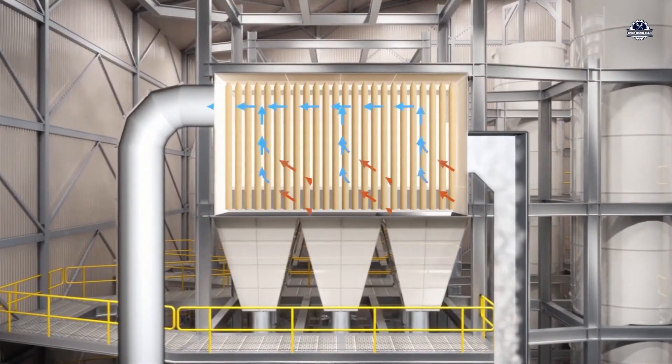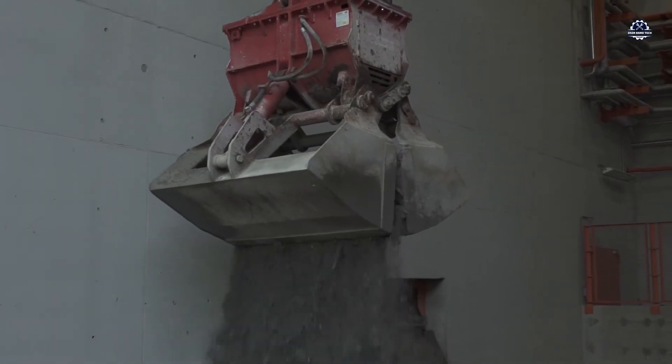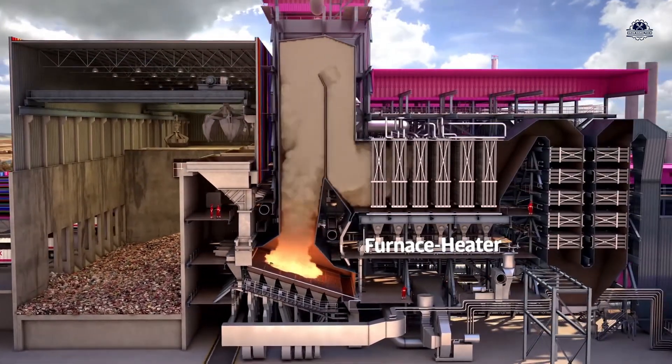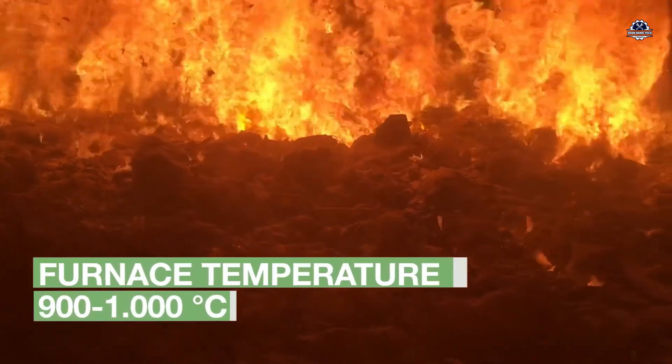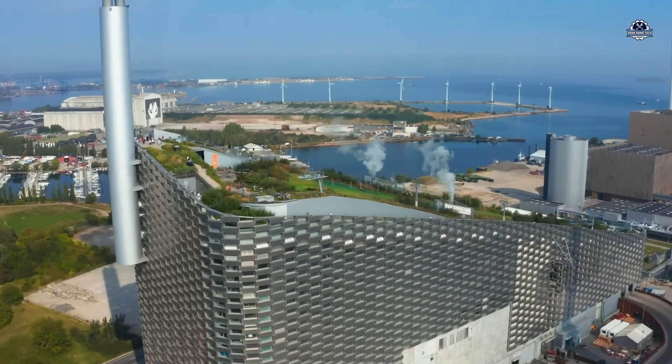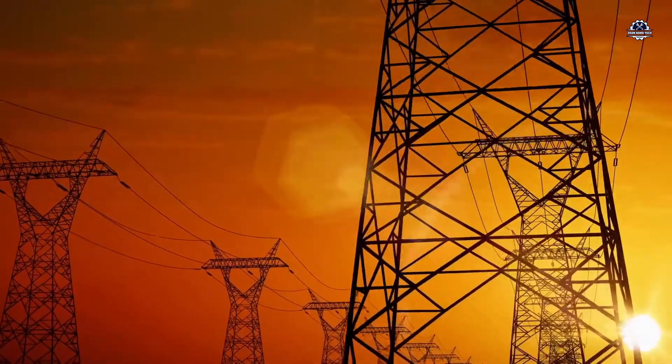But in many countries, waste is no longer a burden — it has become a resource. Modern waste-to-energy plants have been built like giant machines, where trash is transformed into energy. In this video, we'll step inside one of these plants to see, step by step, how it operates and how something once considered worthless can become electricity powering an entire city.